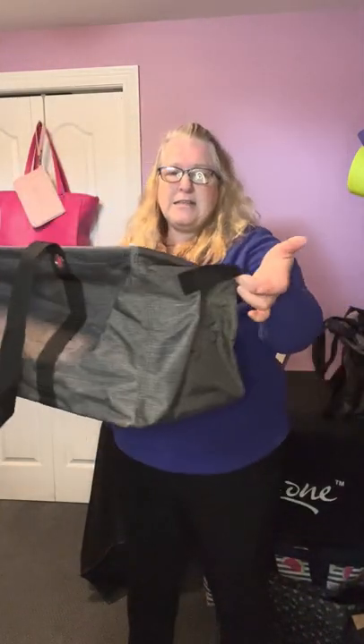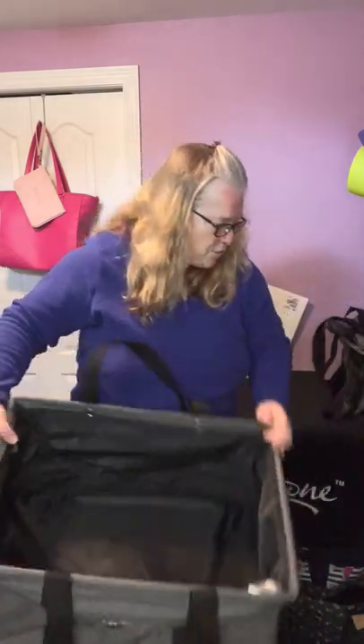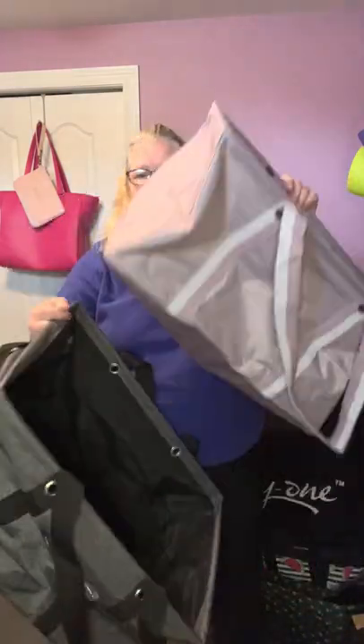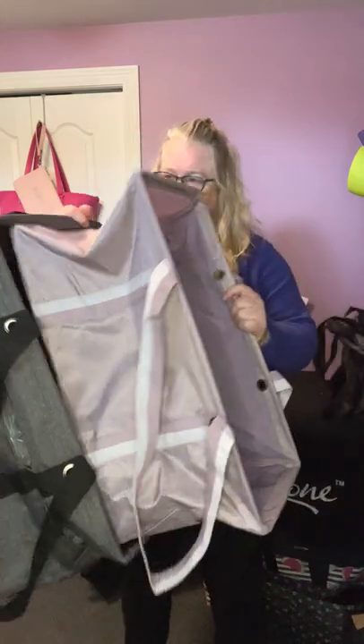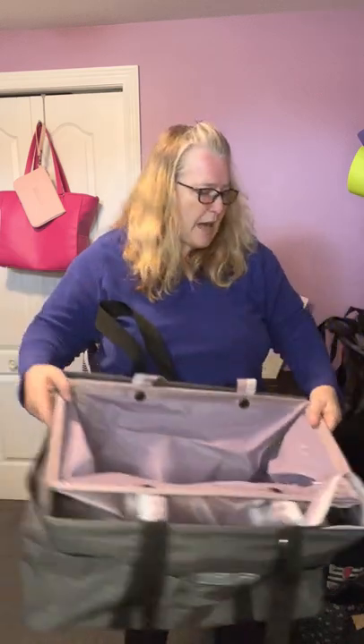Our last tote is the Deluxe Utility Tote — look at this thing, this is amazing, the mac daddy of totes. Handles on the outside, a nice big pocket on the front, and tons of room. And for size comparison — the Large Utility Tote fits inside of this Deluxe Utility Tote without a problem. That is our utility line.